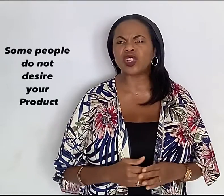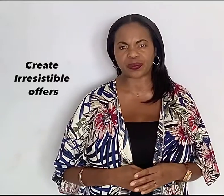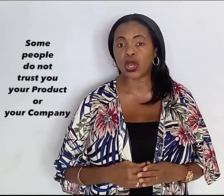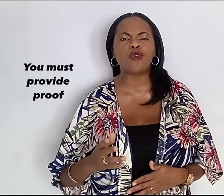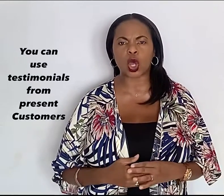Some people just don't desire your product — create irresistible offers. There are also some people who simply do not trust you, your product, or your company. You must provide proof; you can use testimonials from present customers.